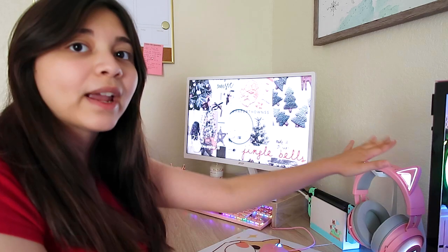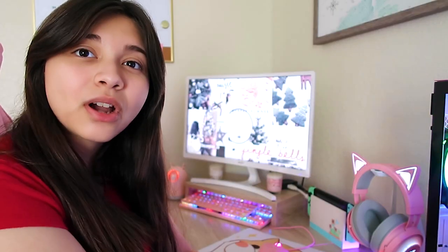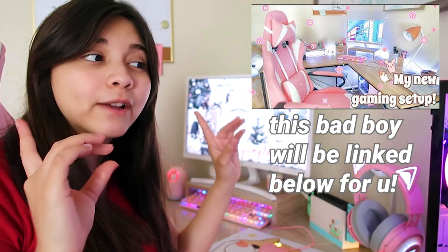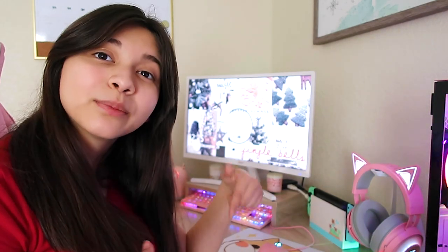Without it you couldn't do anything. A PC definitely is essential to getting everything to power on — otherwise you just have a monitor that doesn't really do anything. Everything else here is pretty self-explanatory: that's just my headphones, my keyboard, my mouse, and my monitor, which is like the TV of the whole setup in a sense. That's essentially all there is to my setup. I will link in the description box below a video to a whole setup tour if you're interested.